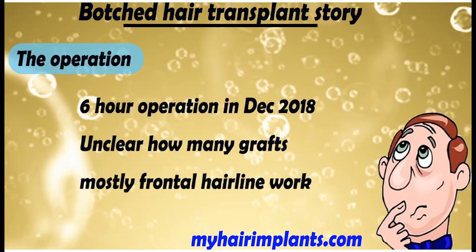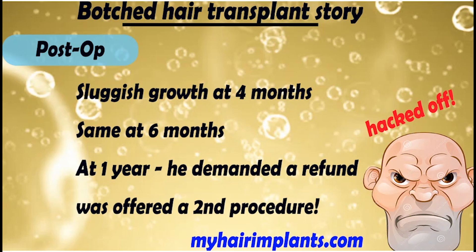It was a six-hour operation in December 2018, so fairly recent. It's unclear exactly how many grafts he had done. Looking at his hair loss, I wouldn't have thought it was many — maybe just over a thousand grafts, but this is just a guess — and it was mostly frontal hairline work. I didn't really see anything that showed he had work done on the crown itself.